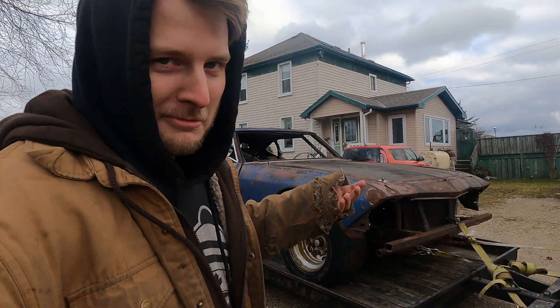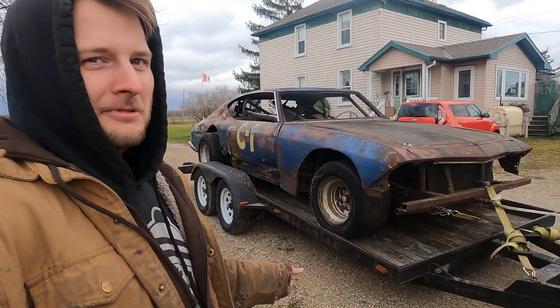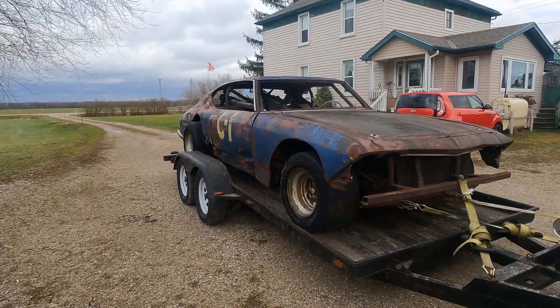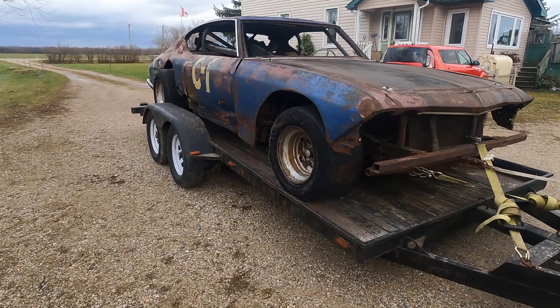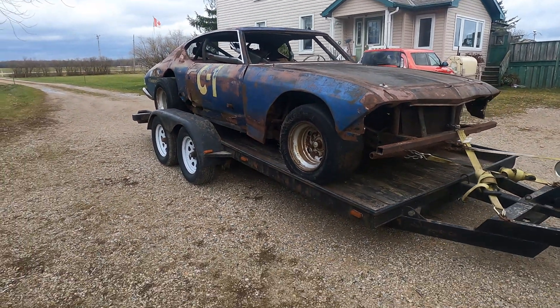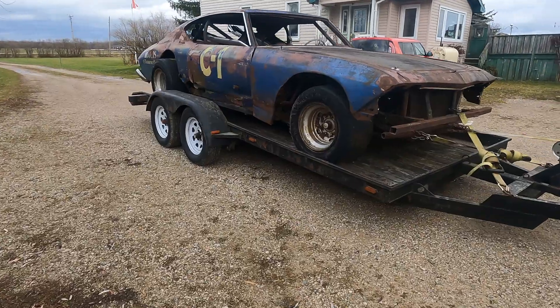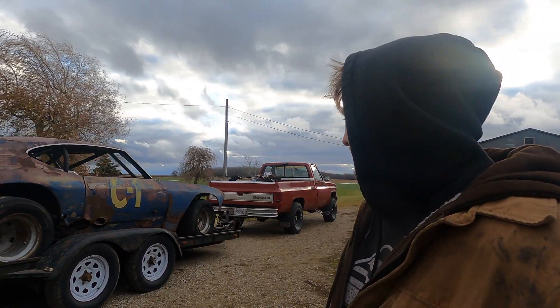I'm super excited to dig into this thing. We're probably going to throw an LS into it because that's what I'm most familiar with, but who knows — we might go with something a little different. This thing is wicked, it's got a good look to it. We're going to get it off the trailer one of these days. You guys are actually seeing this in the new year, so we were holding out on you, but it's a pretty wicked way to start the year off.